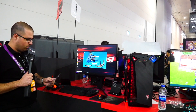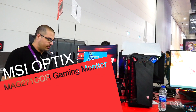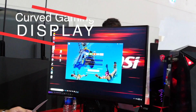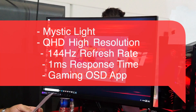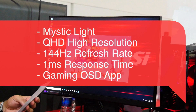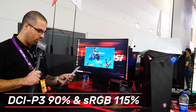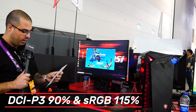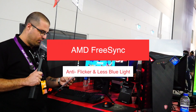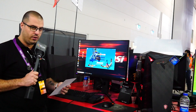So we have another monitor from MSI, it's called the Optix MAG271CQR. Going through the quick specs: it's got a curved gaming display of 1800R, Mystic lighting, QHD high resolution, 144Hz refresh rate, 1ms response time, and a gaming on-screen display app. It also has true colors with DCI-P3 90% and sRGB, AMD FreeSync, anti-flicker, less blue light, frameless design, and a 178-degree wide viewing angle.